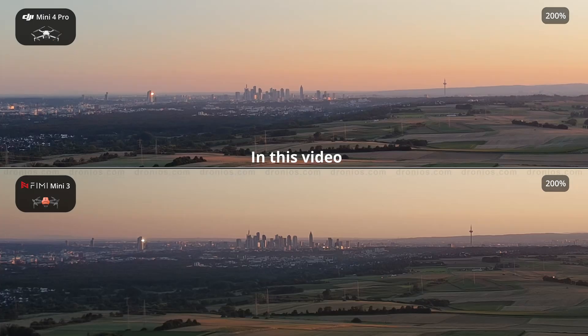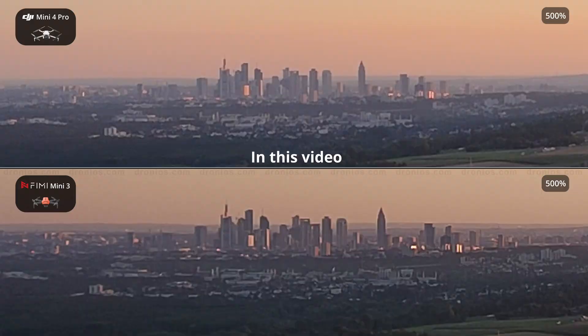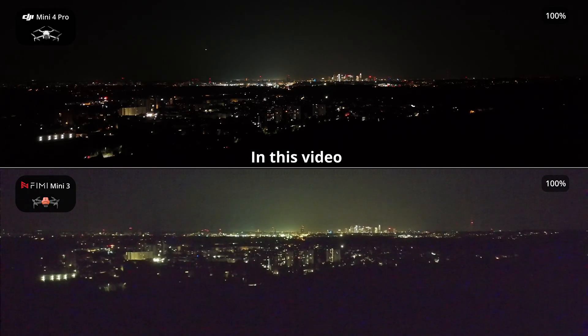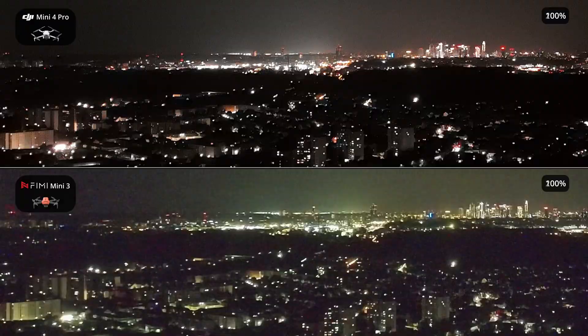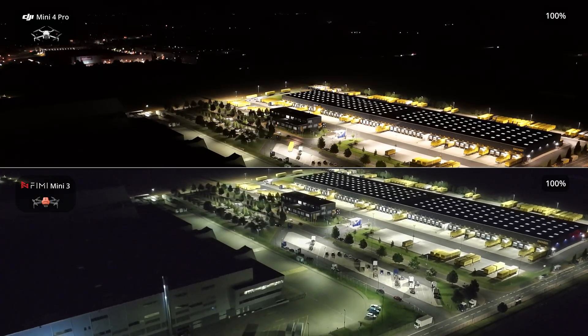One quick thing before I start: a huge thank you to everyone who has subscribed to my channel. Your support makes these comparisons possible, and I truly appreciate it. I couldn't do this without you. Thank you. But now, let's move on to our comparison of the cameras on both drones.